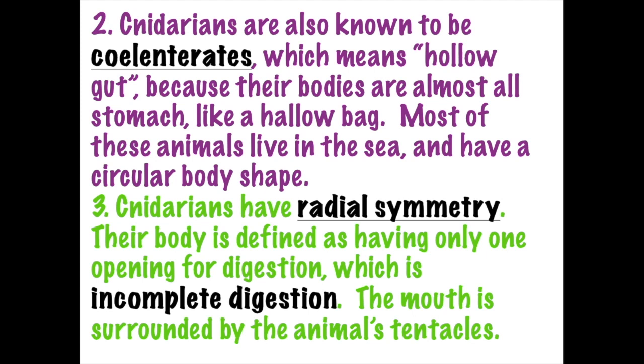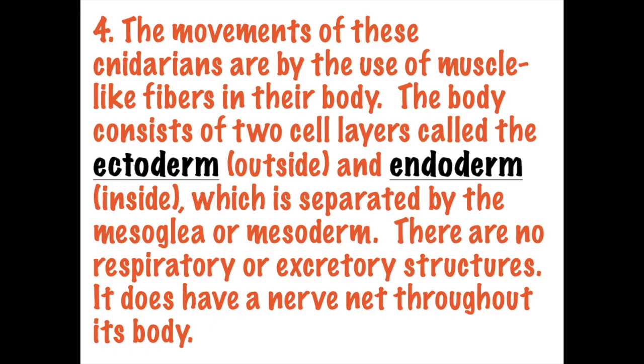Because it has only one opening, that is called incomplete digestion. Cats, dogs, humans, earthworms, and fish all have complete digestion - they have a mouth and an anus. Cnidarians, however, do not have two openings. Cnidarians will use their muscle fibers to move. The body consists of two layers: an outside layer called the ectoderm and an inside layer called the endoderm, with a middle layer called the mesoderm or mesoglia. They don't have a respiratory or excretory system, but there is a basic nerve net so they will respond to touch.